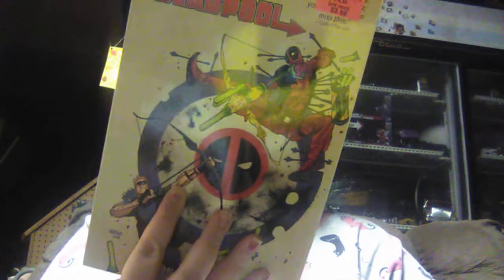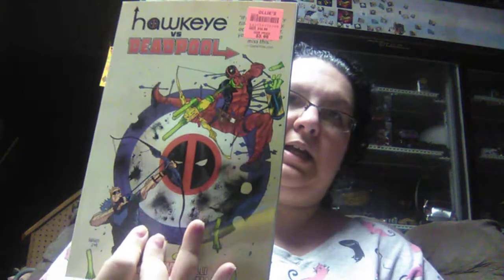Michael wanted the Hawkeye vs. Deadpool comic book. We gave $3.99 for it — original price was $16.99. So that's going to be saved for Christmas.